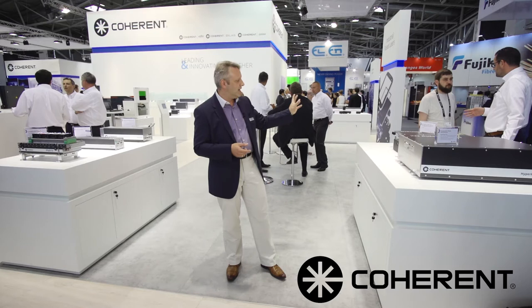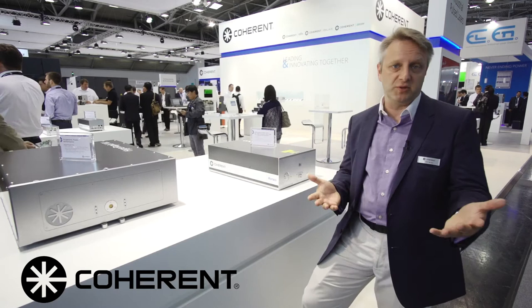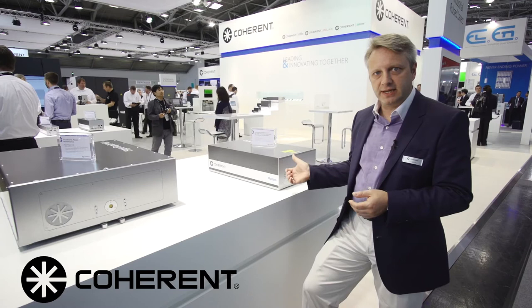The ultrafast laser is a HyperRapid NX picosecond laser, as well as our Monocle, which is a femtosecond laser. Let me say a few words about what the applications might be that you can service with a femtosecond laser. Somewhat niche several years ago, there are now a handful of high-value manufacturing applications where femtosecond lasers are being used.